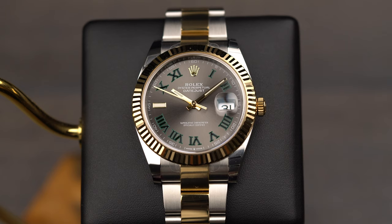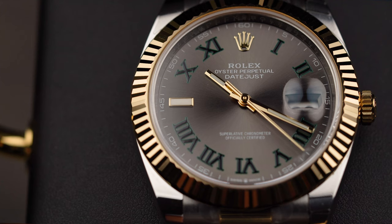Today we're going to have a closer look at the Rolex Datejust 41. It is the two-tone with the slate Wimbledon dial that is becoming more and more popular. Let's have a closer look.